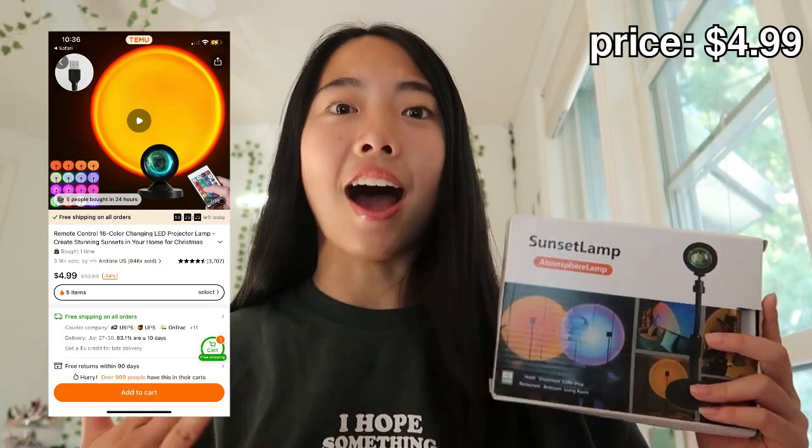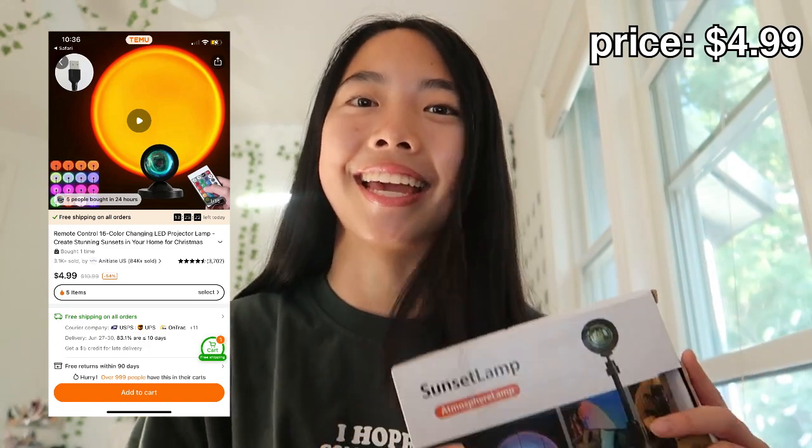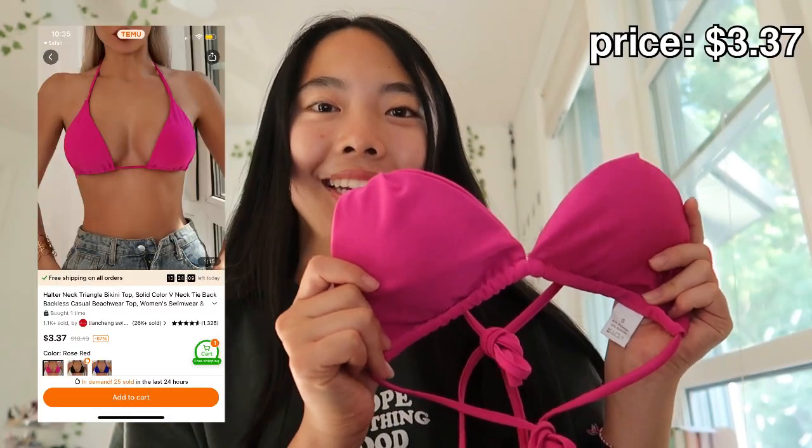Next thing I got is this sunset lamp — I've been wanting one for so long and finally got it on Temu. It comes with a mini LED light remote so you can switch between all the different colors. You just put it on your desk, plug it in, and it looks so good.